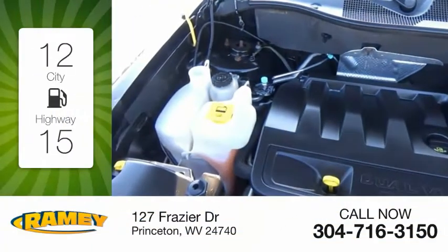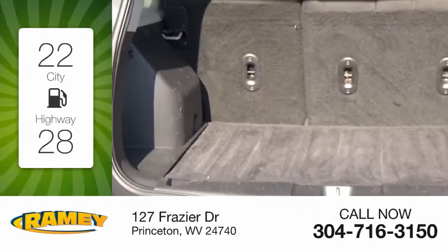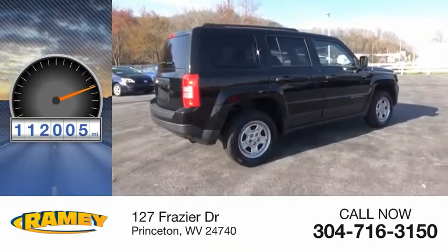Great fuel efficiency saves you money by requiring fewer trips to the gas station. This vehicle has less than 115,000 miles.